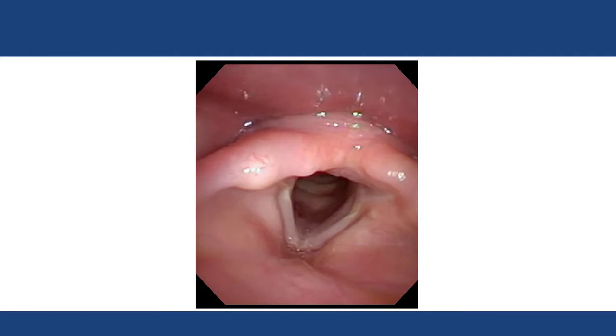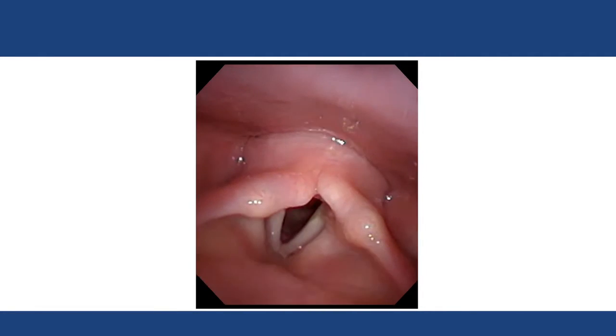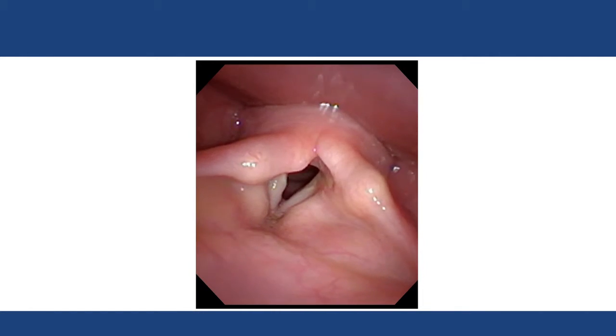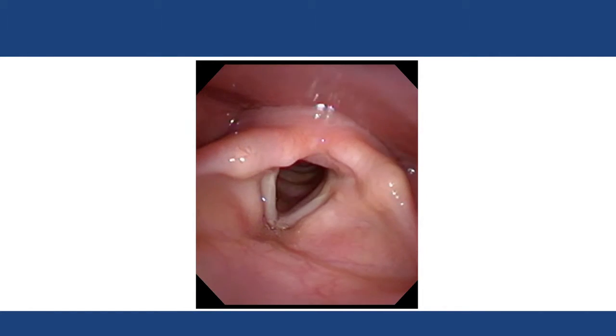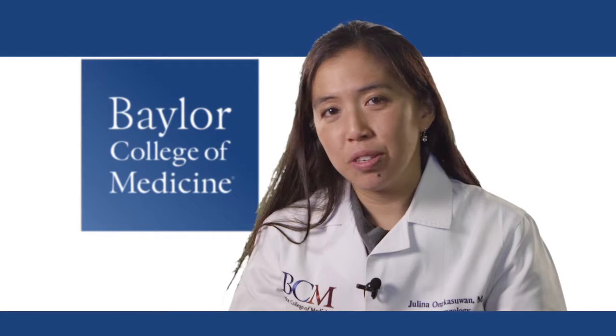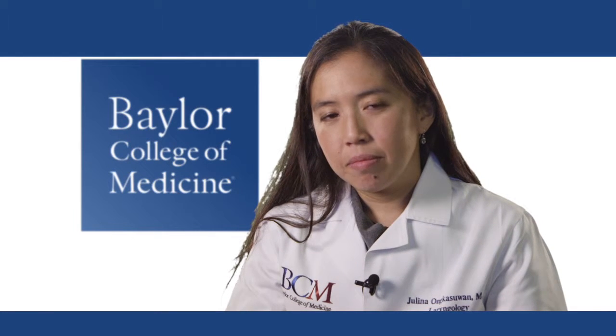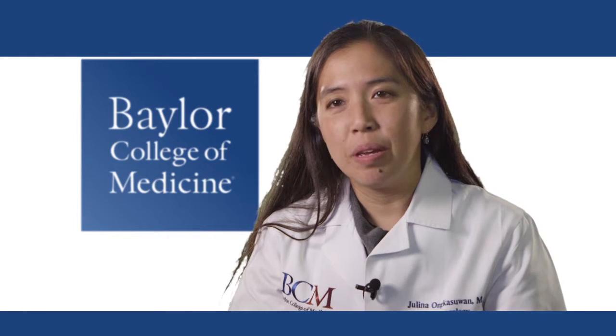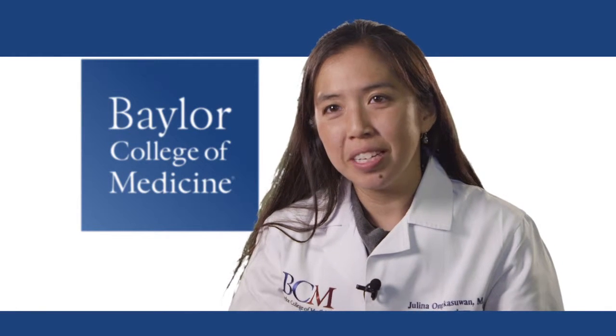In voice, when we're doing surgery, we are doing it typically through the mouth with a microscope to really be able to evaluate the vocal folds well. And you're doing fine microsurgery on areas that are just a couple millimeters — maybe a two-by-three millimeter space that you're operating in.